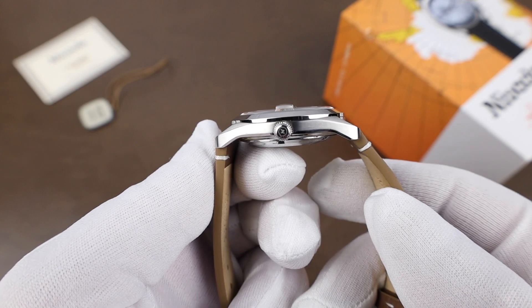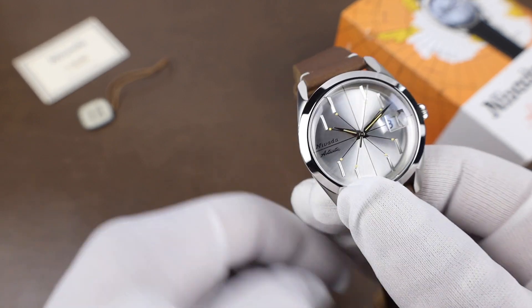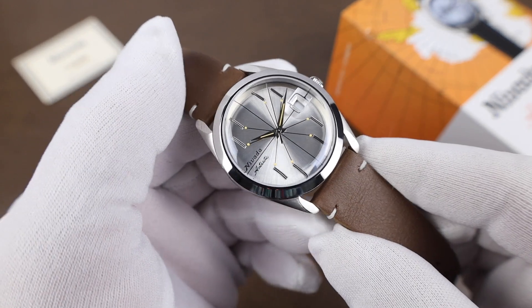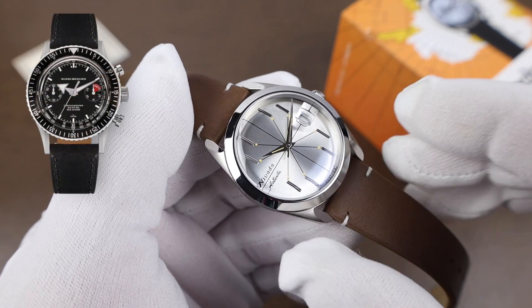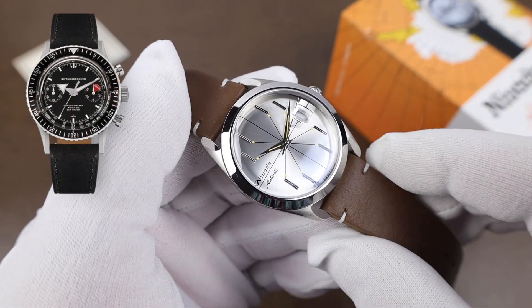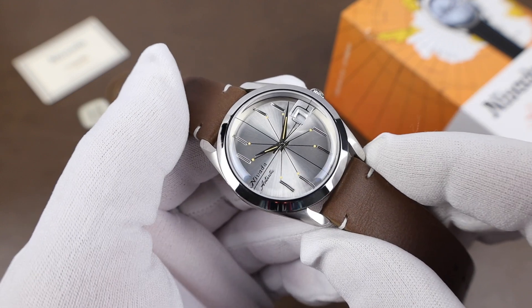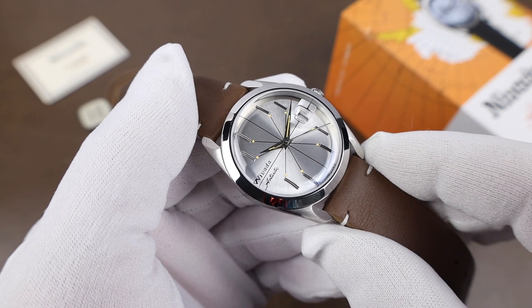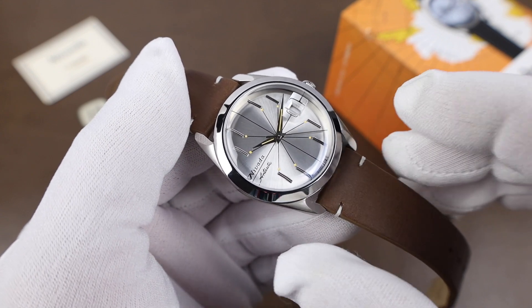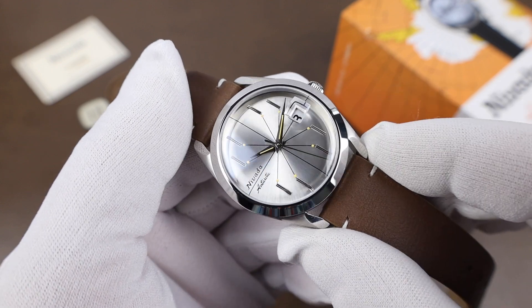When Nivada Grenchen reached out and offered to lend in a watch to the channel, they gave me the option to choose any model they had. I was torn between one of the Chronomasters and this, but I found this dial to be just so striking. I had to see it in person and it did not disappoint. The Antarctic is available in more traditional dial layouts, but this just looks so cool. It's a watch with a lot of personality.